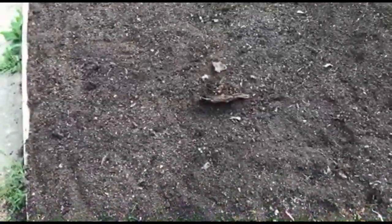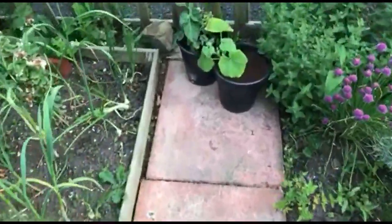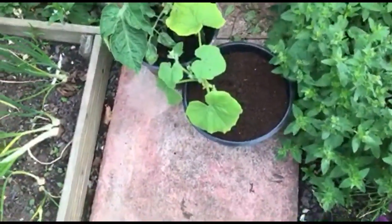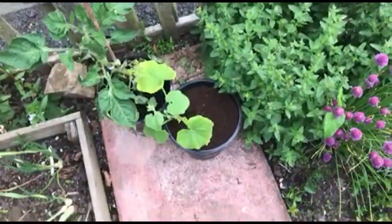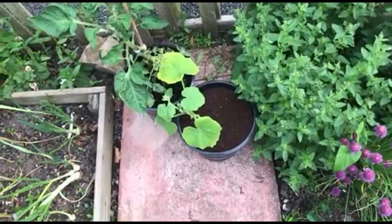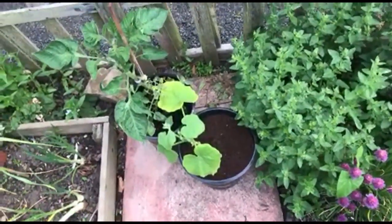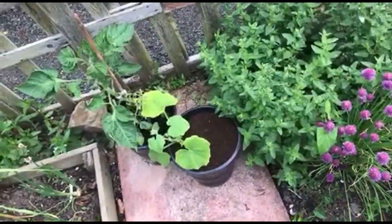Squashes - what I'm thinking about doing with the squashes is I've grown - I've put one in one of these flower buckets. This is the pink banana squash. What I was thinking I could do is either sink the bucket into the soil and then just grow it from the inside there.